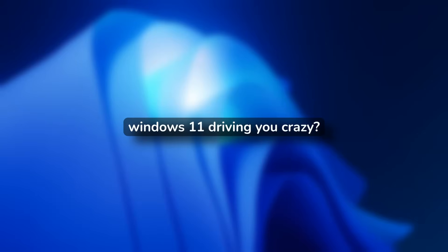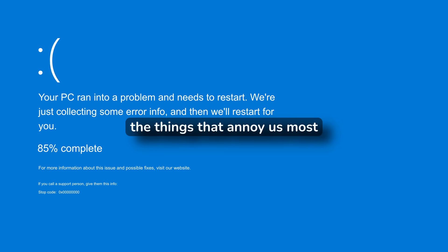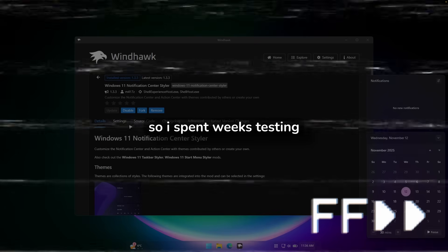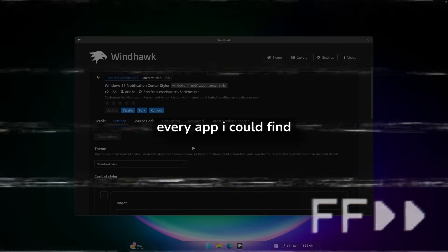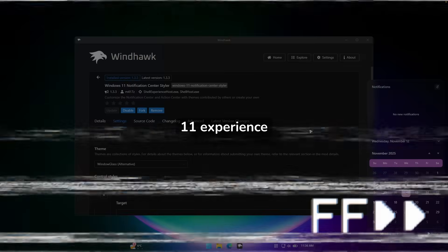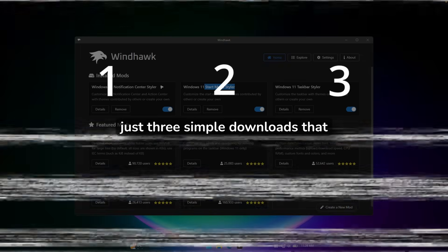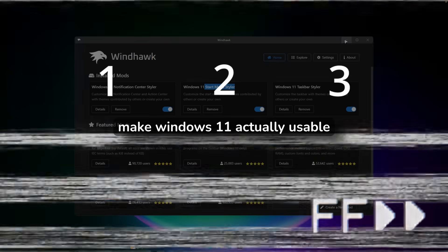Windows 11 driving you crazy? Me too, but I found something that actually works. Microsoft isn't going to fix the things that annoy us most, so I spent weeks testing every app I could find. These three free apps completely transformed my Windows 11 experience — no bloatware, no subscriptions, just three simple downloads that make Windows 11 actually usable.